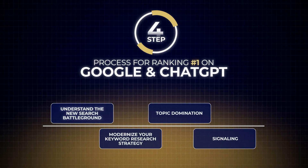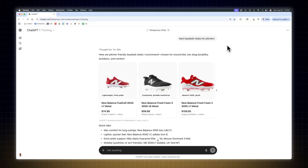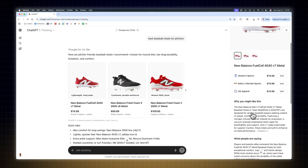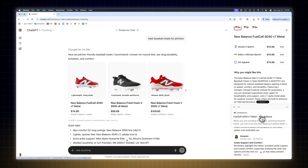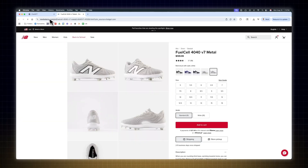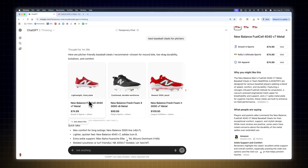Now for step number four, which I call signaling. You want to send signals to algorithms and AI platforms that your brand is the best option. There are three core areas to focus on. First, you need to build website authority. Ideally you want ChatGPT and AI platforms to cite your business's website as a source — this is double dipping because if your website is used as a source for retrieval, you can control the message and shape the AI-generated response, and you'll be cited, which increases your odds of getting referral traffic. To become the source, you need to execute the topic domination strategy and actively work to build website authority through consistent link building.